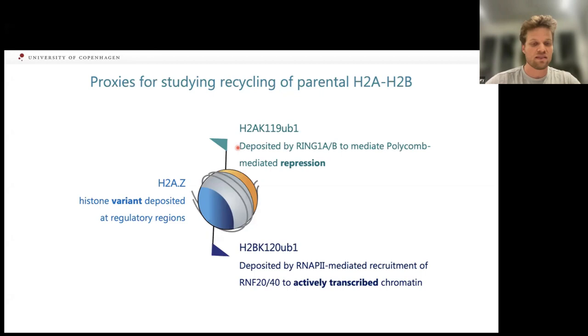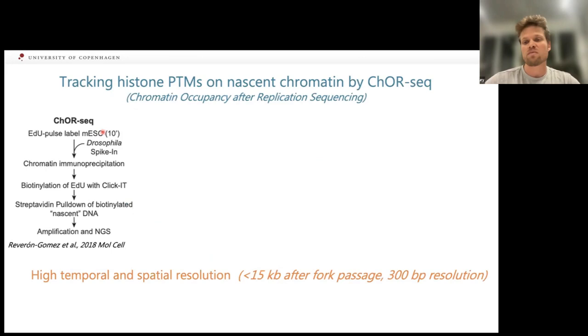Using these marks, I applied a new technology called ChOR-seq, developed in the lab five years ago. It's a ChIP-seq approach with a specific purification step for nascent, freshly replicated chromatin. We pulse mouse embryonic stem cells with EDU — a thymidine analog incorporated at sites of DNA synthesis. We add a spike-in of EDU-labeled Drosophila to stay quantitative across pulse-chase approaches, then perform ChIP for the chromatin mark of interest, which I did in a cross-linked manner.